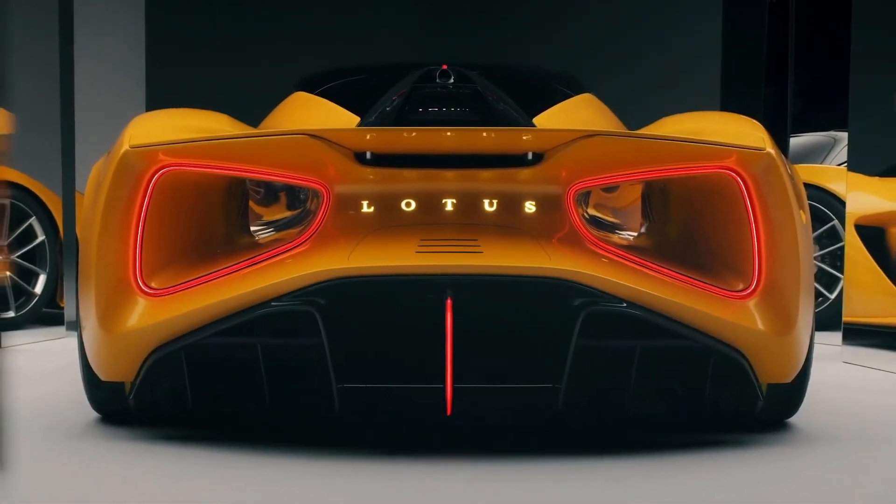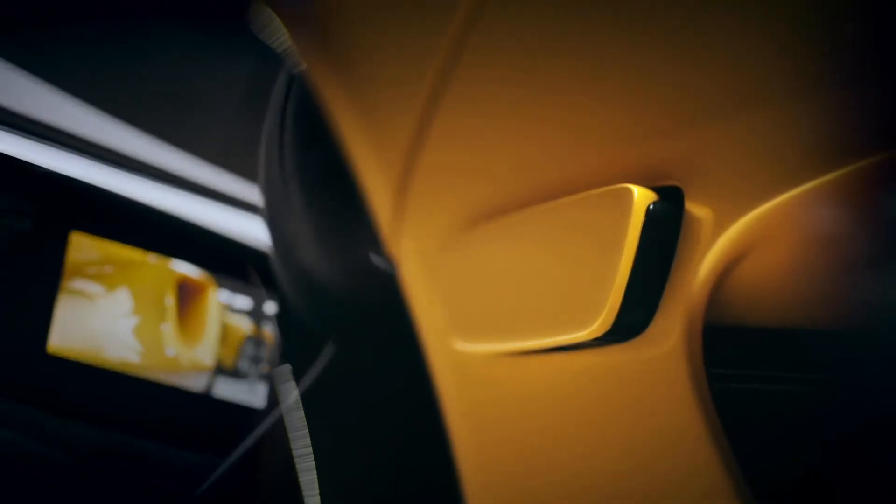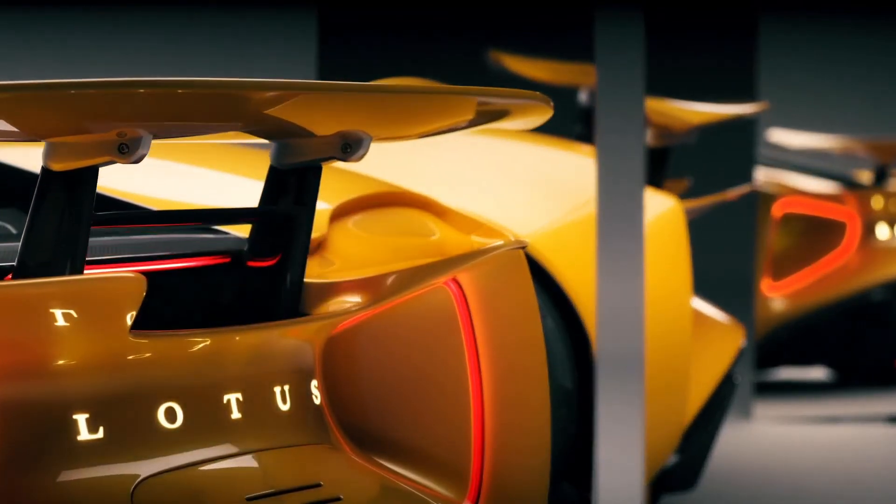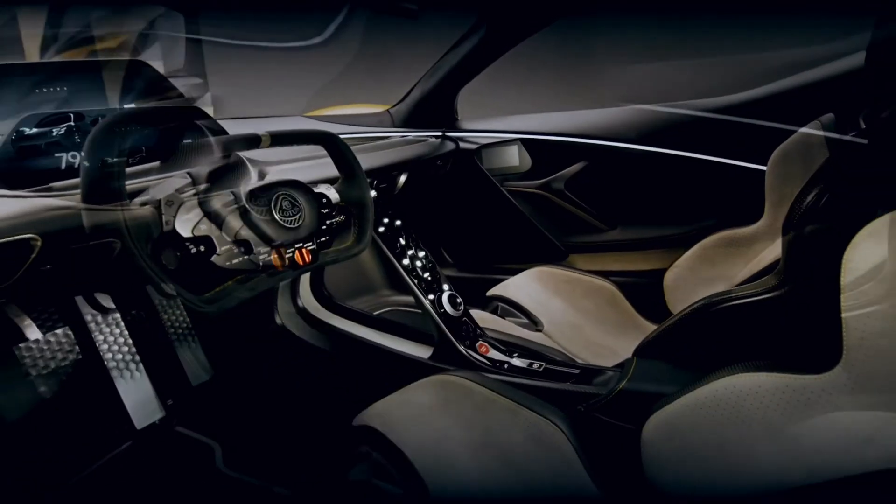Everything on this car has been optimised — even the door mirrors have been replaced with retractable rear-view cameras. There's a whole suite of active aerodynamic components on this car which allow it to change its shape and configuration to be exactly what it needs to be in that moment, in that corner, to give it the best performance and the best driving experience possible.